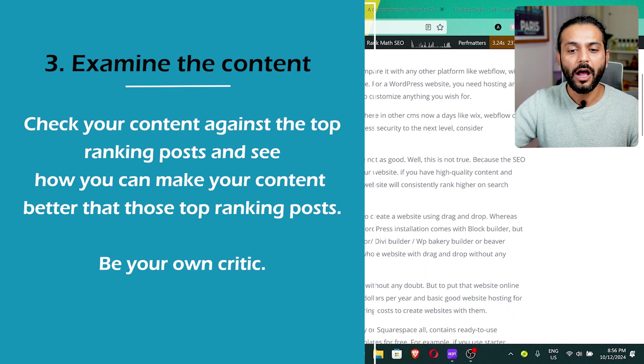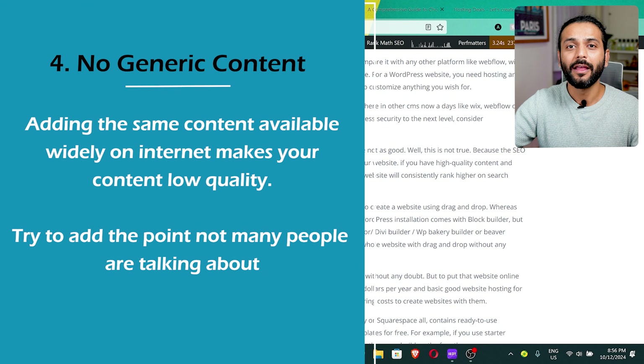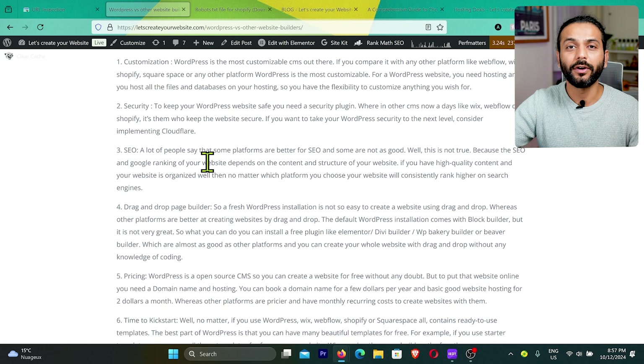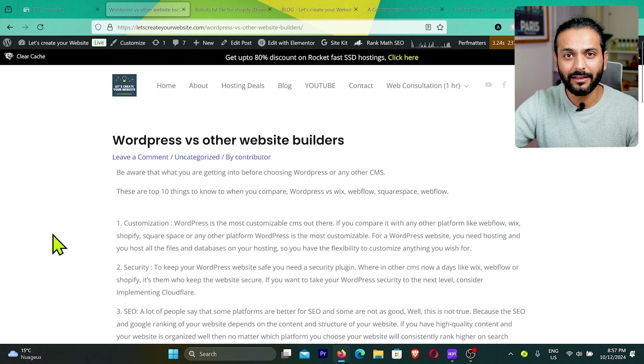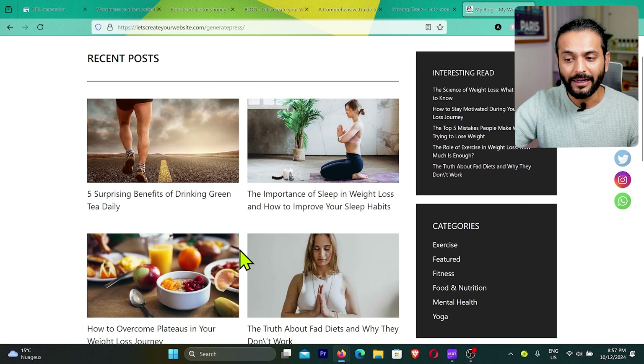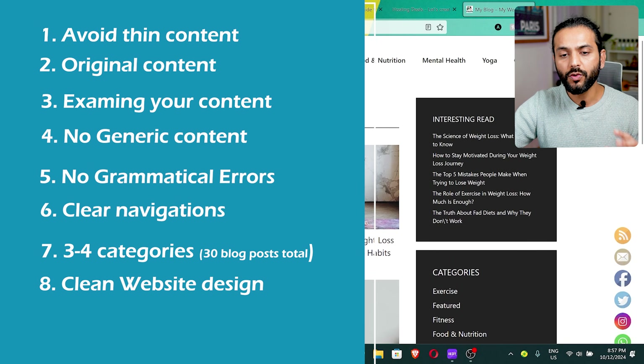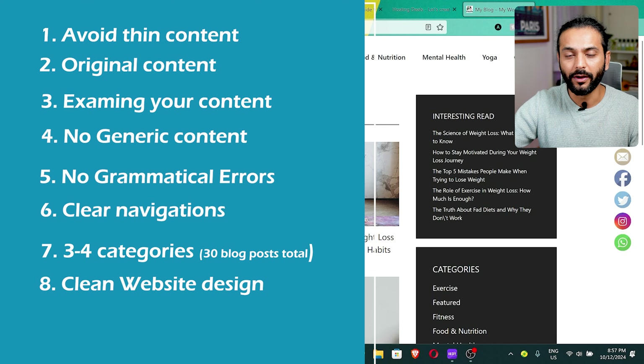Don't write small blog posts with no information. Don't write generic content available everywhere. Write high-quality posts — 1,000+ words, unique, with all related information. Fix grammatical errors on your website. Your menu should have at least three or four categories representing what your website is about. Website design should be clean, with important links and social media icons.